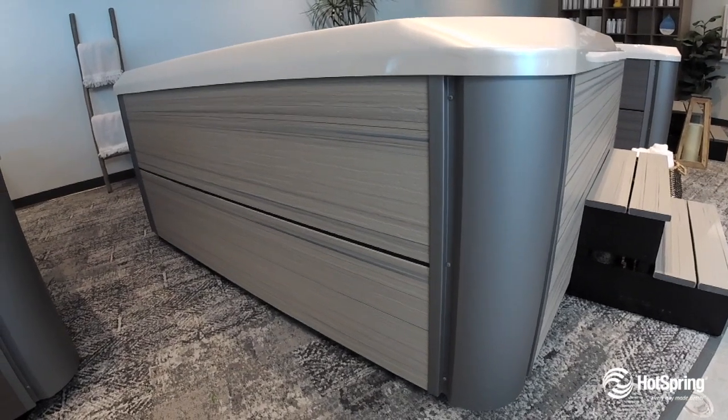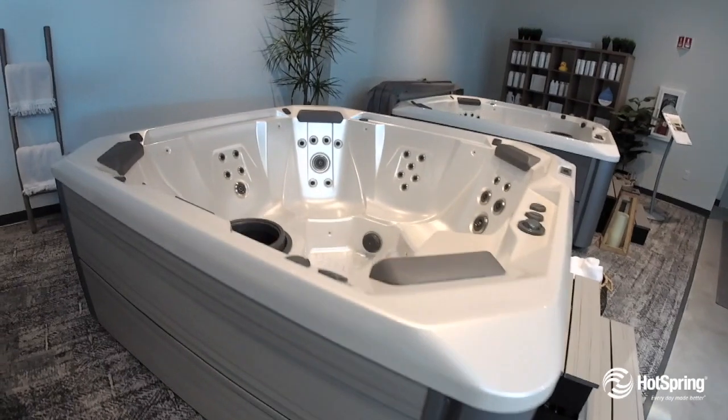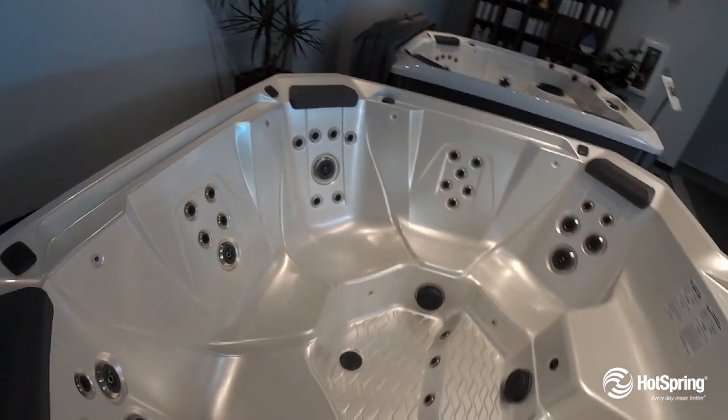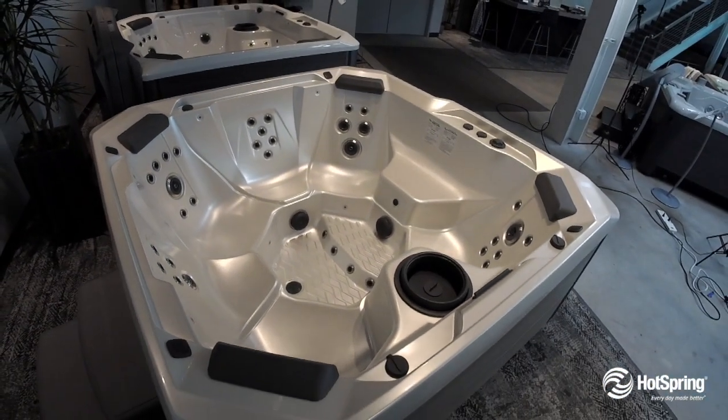One thing to check out visually is its beautiful exterior and even accent lighting. The exterior blends great with your home and it's something you'll be proud to see each time you look at it. Another thing to check out is the optional Bluetooth sound system.